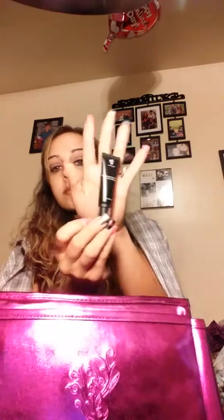Next is a Mood Struck eye primer — I used this yesterday before my eyeshadow. It's a tinted primer, and the tint is nice for helping eyeshadow stay in place.